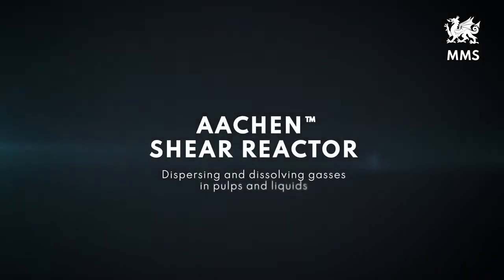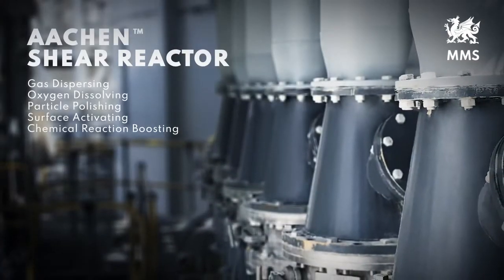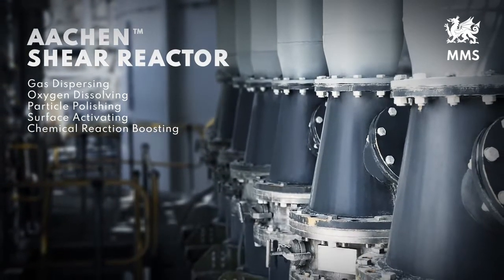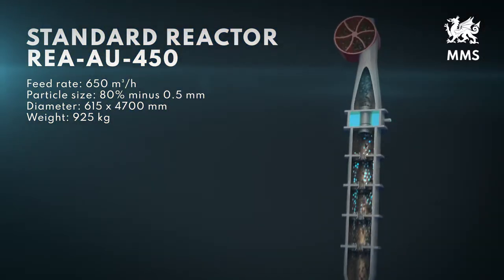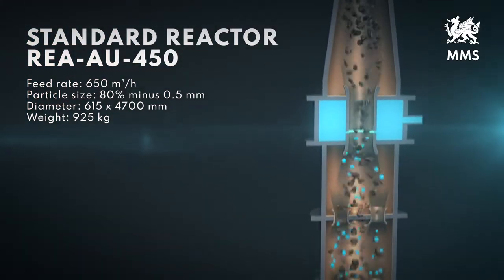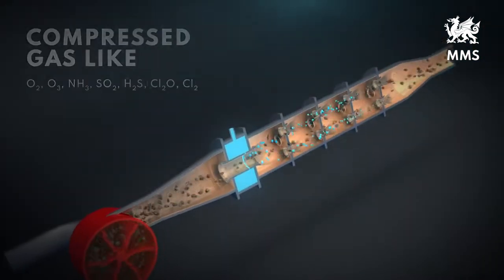The Aachen Shear Reactor dominates the market for dispersing and dissolving gases in pulps and liquids. The device can clean and activate the surface of particles and thereby boost chemical reactions. The Aachen Reactor requires a pump in front to overcome the hydraulic resistance in the reactor. The pump pressure and the geometry of the reactor create high energy dissipations.